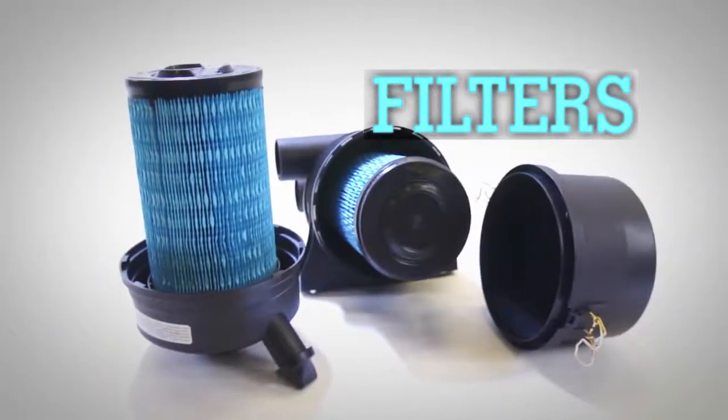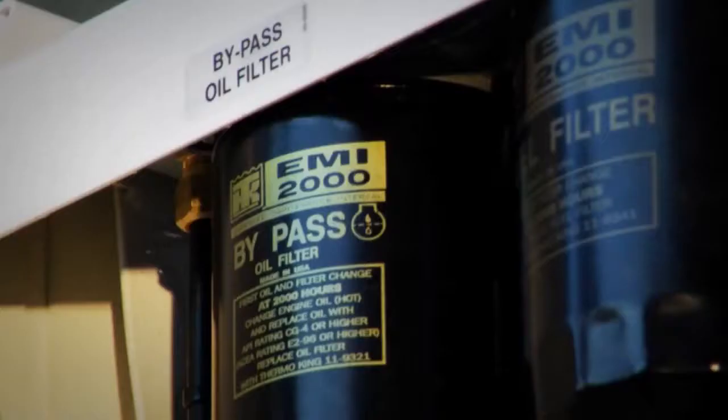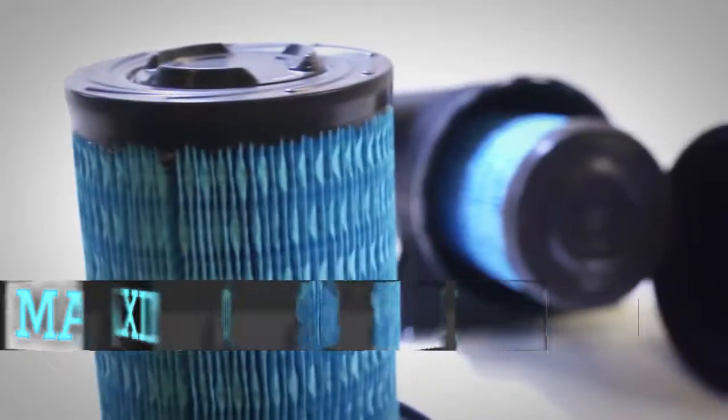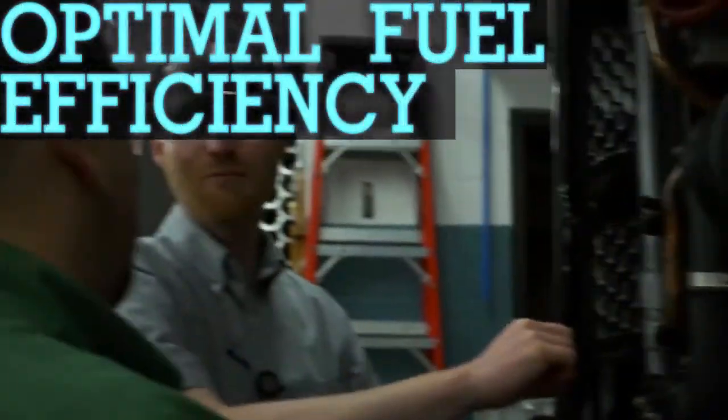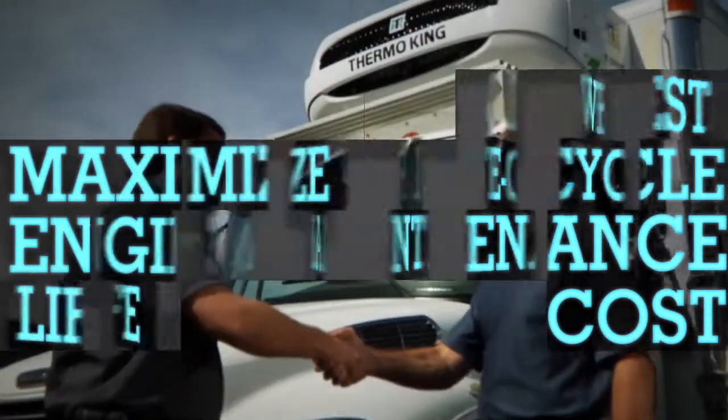Some say a filter is a filter. At Thermo King, we know that's not true. Our filters are designed to protect your investment through the most severe environments. Thermo King filters deliver optimal fuel efficiency, lowest life cycle maintenance costs, and maximize engine life.